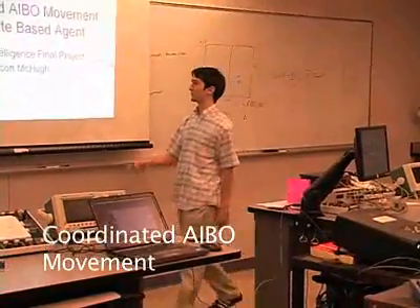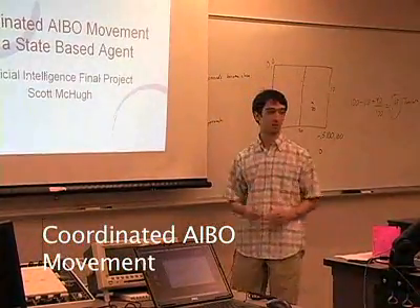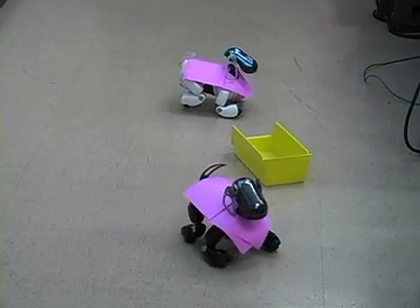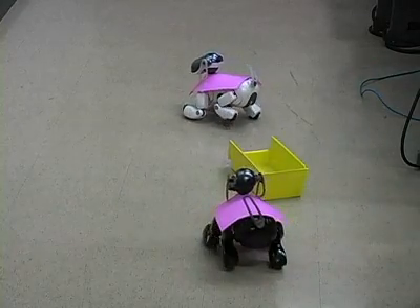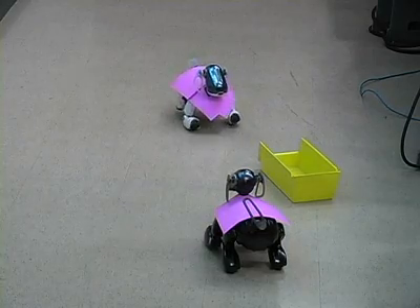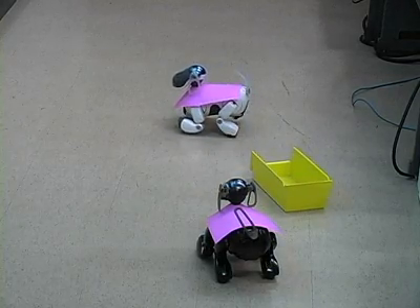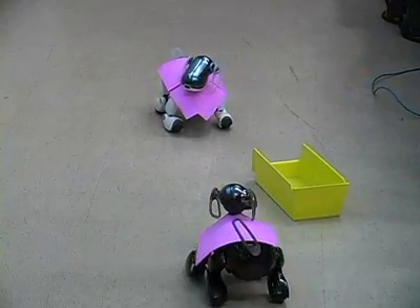My project was basically coordinating two AIBOs using a state-based agent, in order to pick up an object. So now we're starting in the find-partner state, where we'll simply rotate in place. This assumes that they have a line-of-sight view of the other AIBO. So now the black one has spotted its partner, seeing if its partner has spotted it, but it hasn't. So it's going to wait briefly for a signal. Didn't get one, so it wrote out a signal file. Hopefully the white one will be able to identify the black one again. It does.